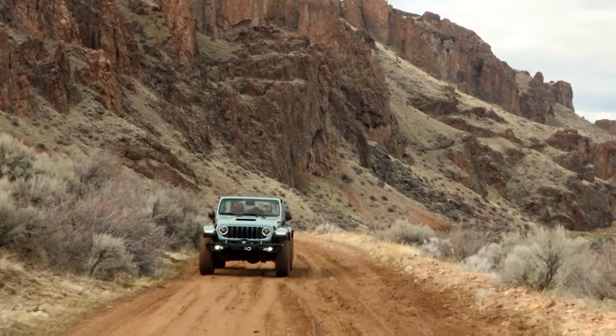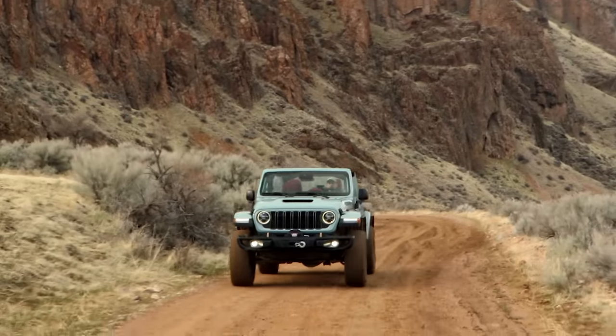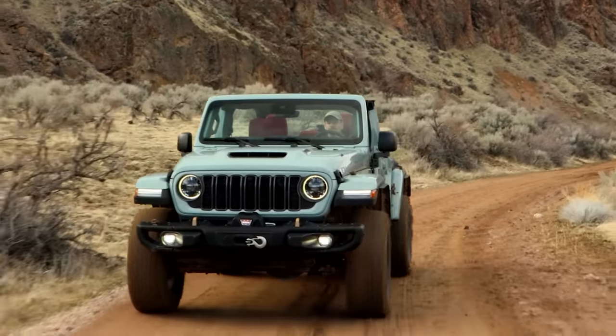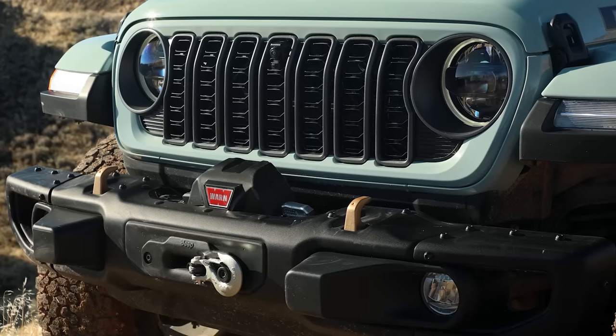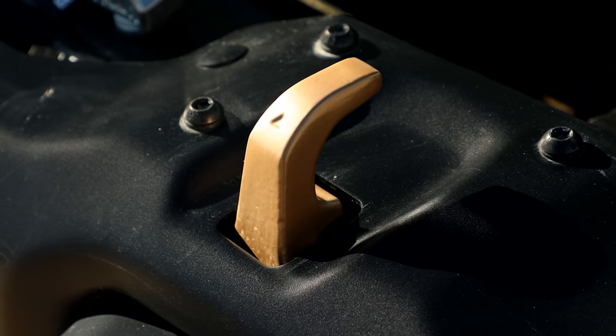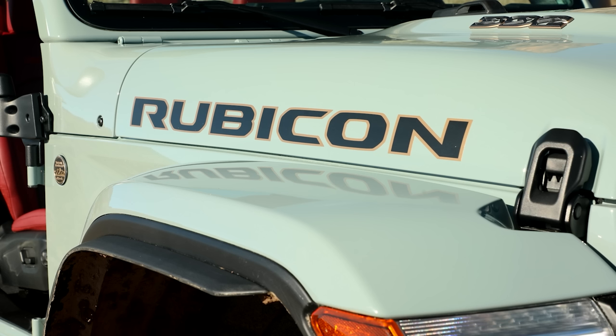A new Wrangler only comes around once a decade, but with the reintroduction of the Ford Bronco, Jeep has extra incentive to keep its JL generation model as current as possible. For 2024, the Wrangler gets two new models: a cheaper 4XE and a more expensive Rubicon.